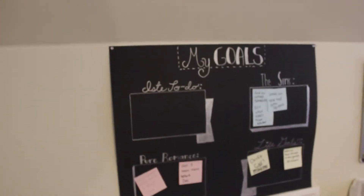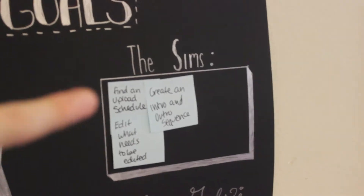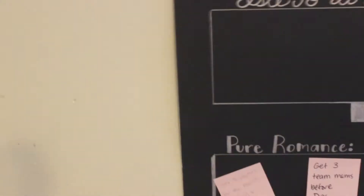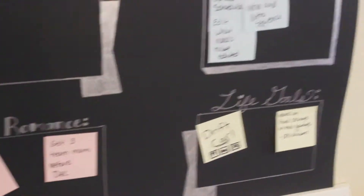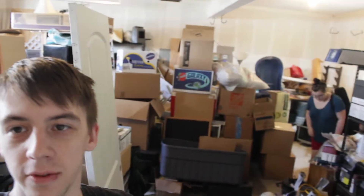That gives you an insight on the goals we have for our house. Kaylee has been adding stuff to a goal board — I'll plug her YouTube channel for that. She's also a Pure Romance consultant, so she's trying to expand her business, and of course I had to add my own goals to the board too.